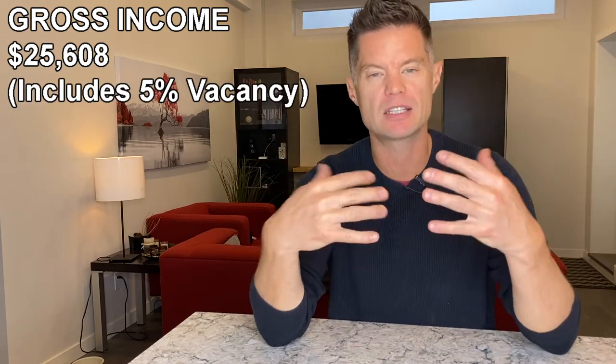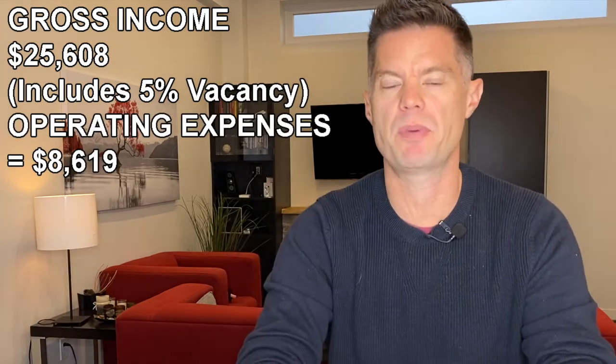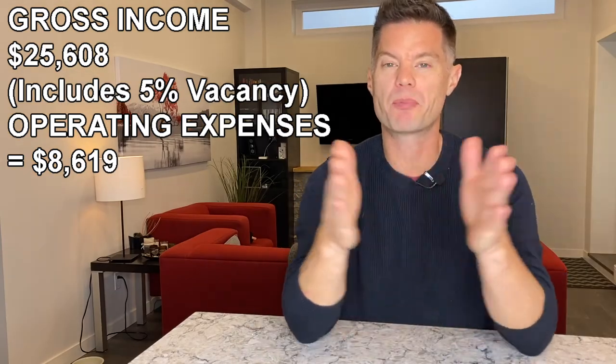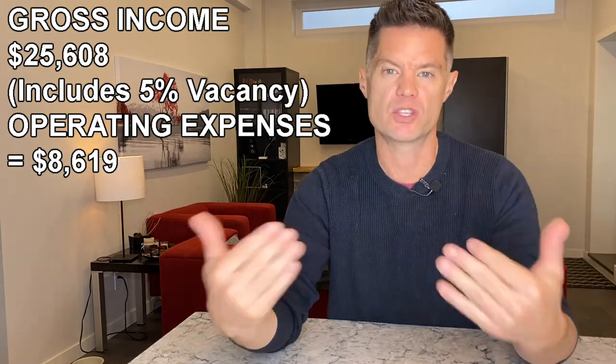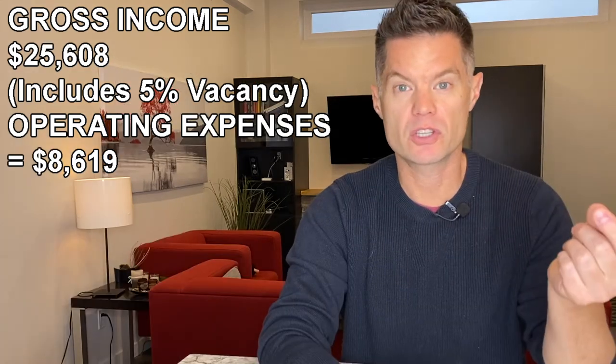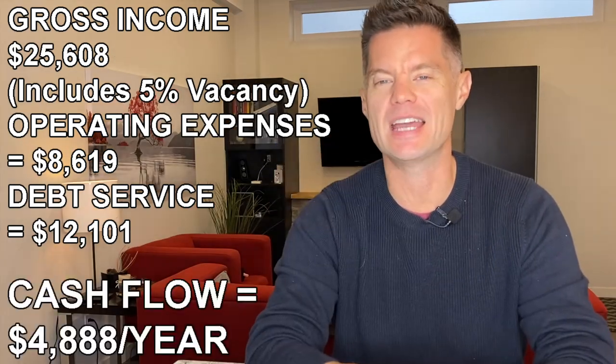So why would my joint venture partner qualify for financing, put up the down payment, hold the mortgage in their name, and be okay with 50% ownership? Let me show you the operating numbers. The gross operating income on this property is $25,608 per year — that's already factoring in vacancy taken right off the top. The operating expenses are $8,619. When you're renovating, try to separate out as many utilities as possible — we put in two electrical panels and two meters so tenants pay their own electricity. The debt servicing is $12,101 per year, and our cashflow ends up being $4,888 on a yearly basis.